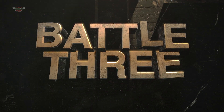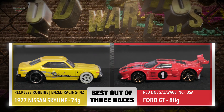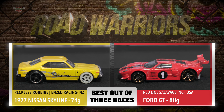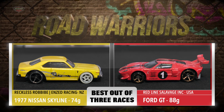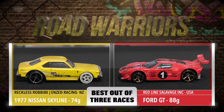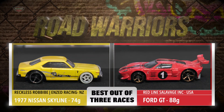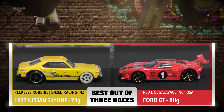Battle 3. Reckless Robbie is driving for NZ Racing. He's driving the Nissan Skyline with FTEs on the back, weighing 74 grams. Next up we have Redline Salvage Inc. from the States, driving that Ford GT with FTEs all round, weighing in at 88 grams.